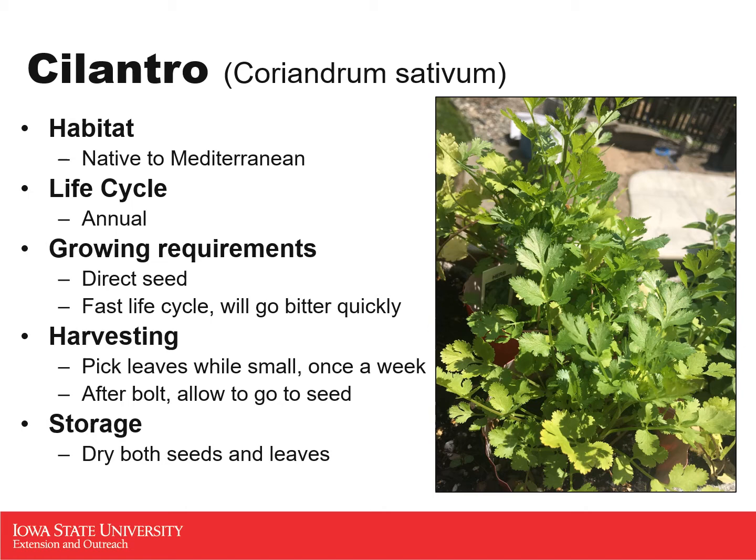Once you let cilantro go to seed, you can harvest those seeds — much like you would harvest dill seeds — and that becomes a different spice called coriander. The whole plant is usable: the seeds, the stems, and the leaves are all excellent to use when cooking. To store cilantro, drying is your best option. You can keep it fresh for a little while, but especially with the seeds, drying is the best way to preserve their flavor throughout the year.